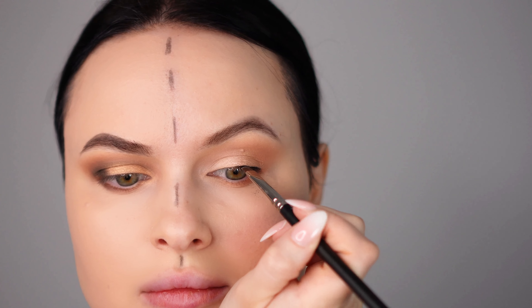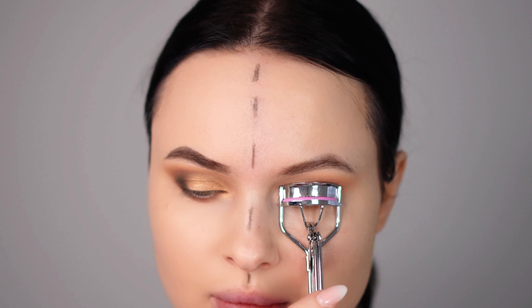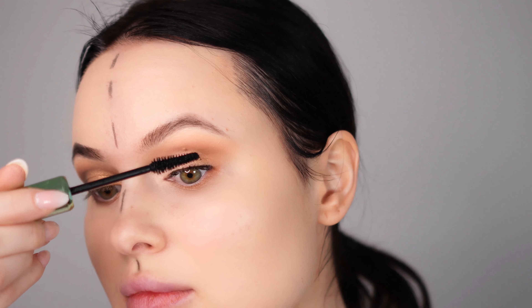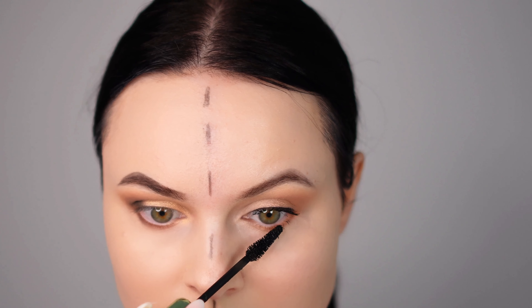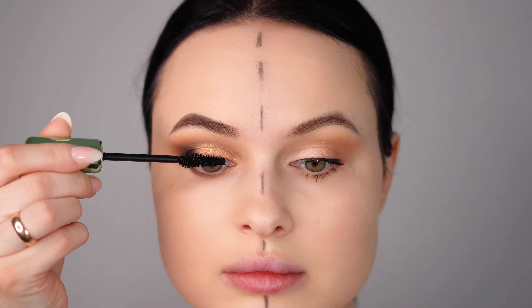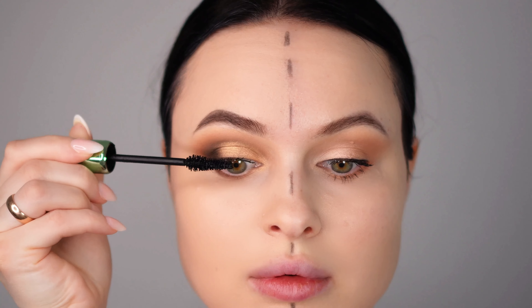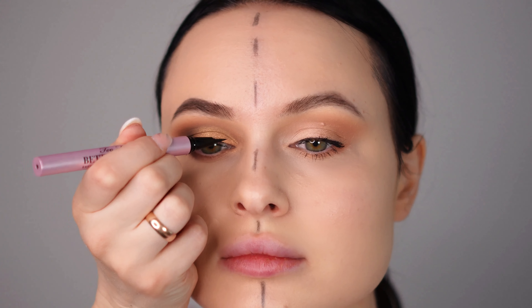For the day makeup look, instead of using liquid eyeliner, I'm adding black eyeshadow from the same Too Faced palette and packing it onto my lash line. This defines the eyes really well and gives a natural look. Then I'm curling the lashes and applying mascara to open up the eyes and give them a fresh, awake appearance. For the nighttime makeup, I prefer to add liquid eyeliner — or even gel eyeliner if you prefer — which gives a more defined and dramatic look perfect for a night out.